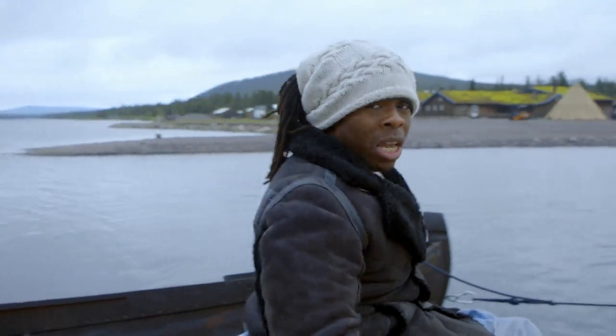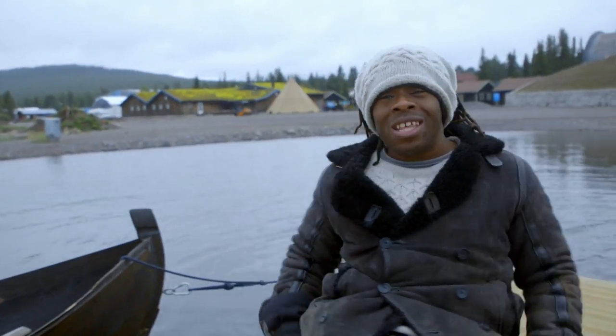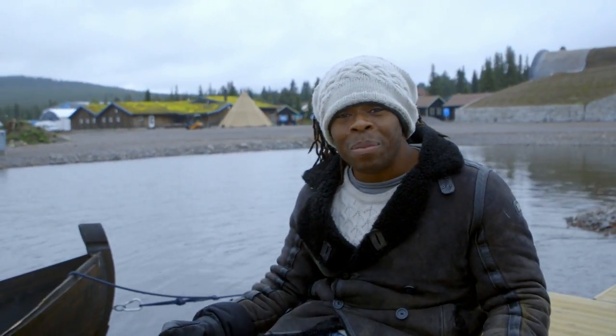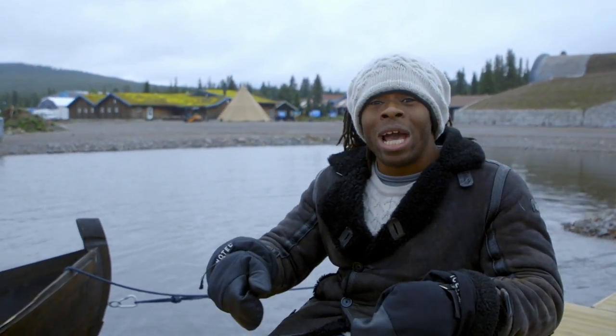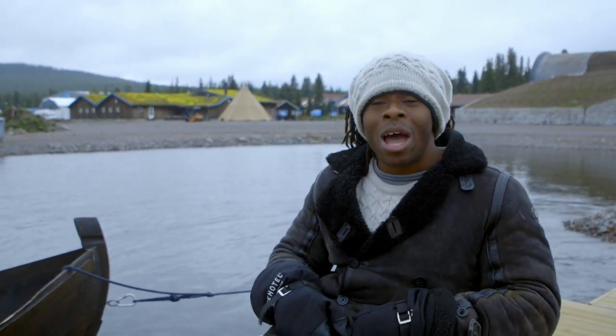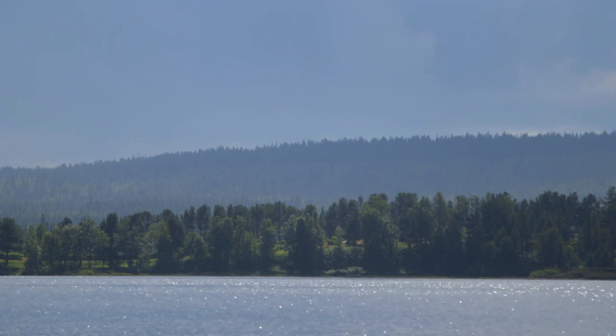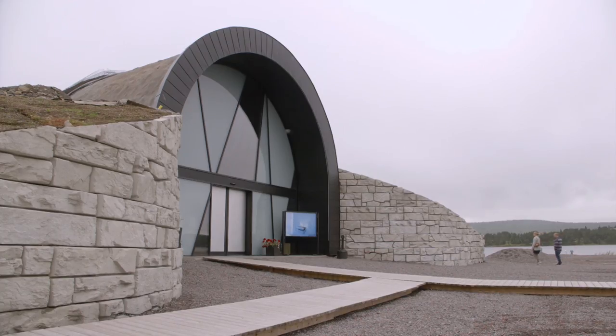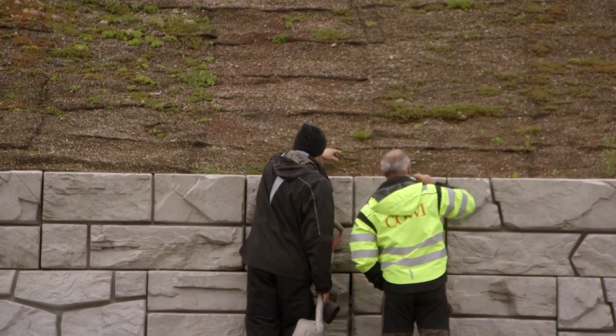Over there, that's where they've been building the ice hotel every winter for the last 27 years. But this year, for the first time, they've come up with a really clever way of building a hotel out of ice that will stay frozen all year round, even in the summer. Temperatures can reach as high as 20 degrees here in the summer, so designers have developed pioneering techniques to create a hotel that will remain intact.